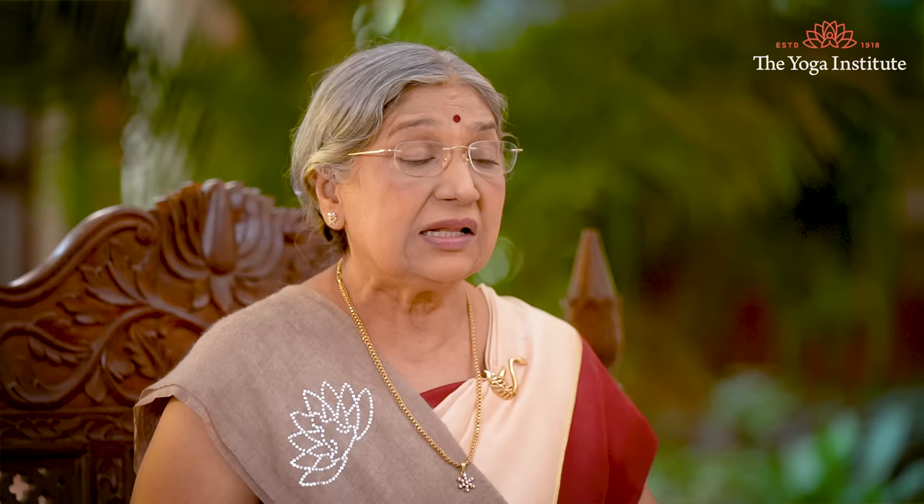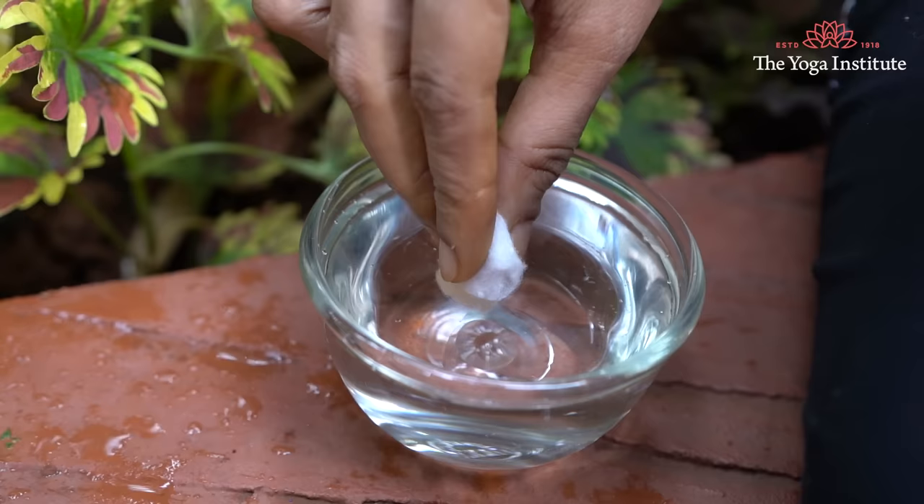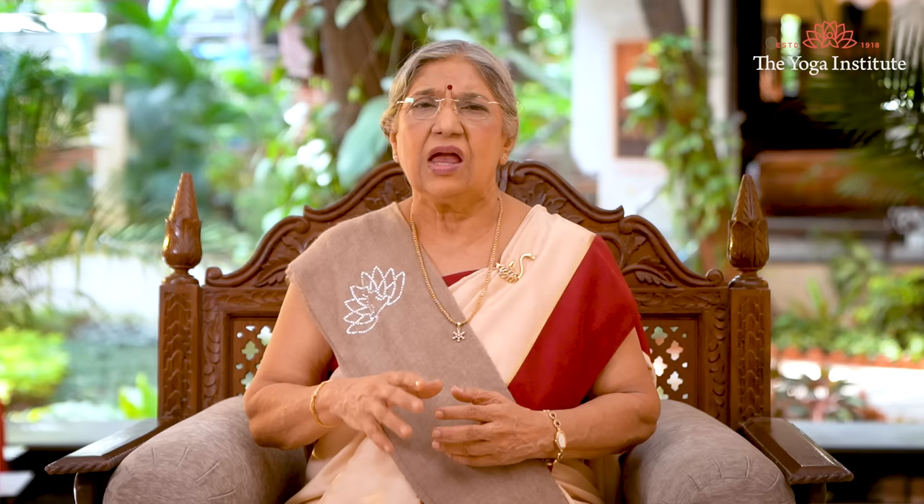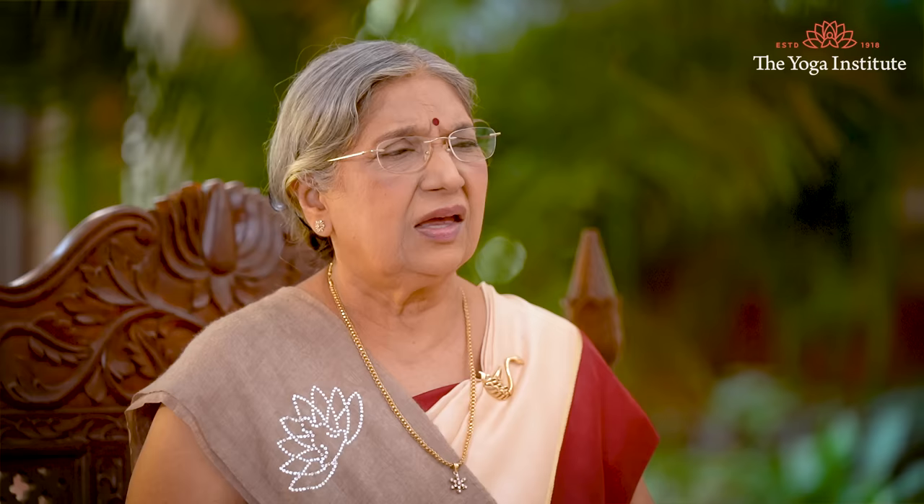Sixth, apply a topical tea tree oil solution. Tea tree oil is an essential oil with amazing antimicrobial and anti-inflammatory properties. Take half a cup of water and add a few drops of tea tree oil. Apply this solution to the infected area with a cotton ball, leave it on for 30 minutes, then wash with warm water. This will reduce infection and provide relief from itching.